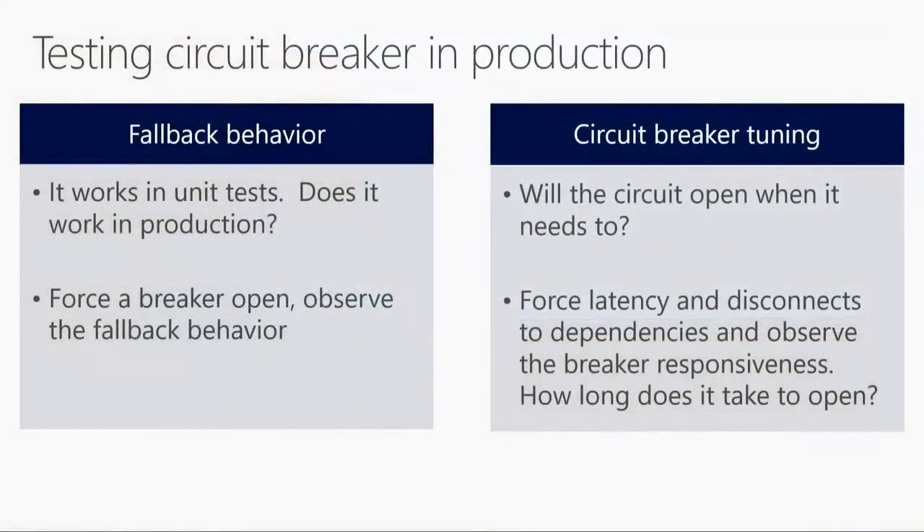Let's walk through an example of fault injection testing. Buck talked about circuit breakers — they have a big role to play in production. But how do we know whether the circuit breakers that are put in place actually work? There are two key questions we're going after. One is: does the fallback behavior work? When the circuit breaker opens, you're supposed to go to your fallback — does it actually fall back, and does the fallback work? The second question is: does the circuit breaker open? Does it have the right sensitivity to open when it needs to?